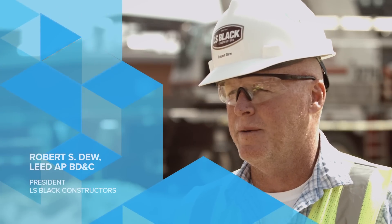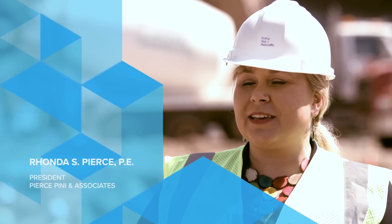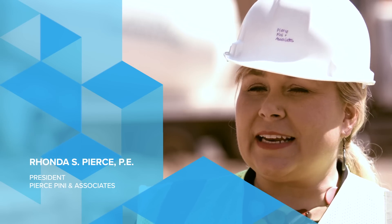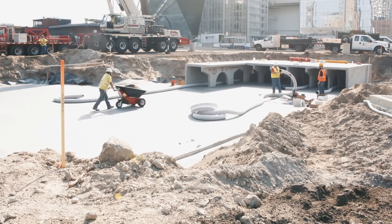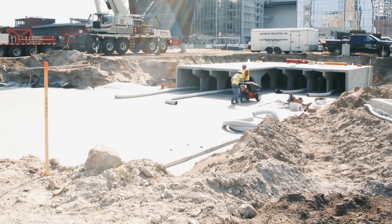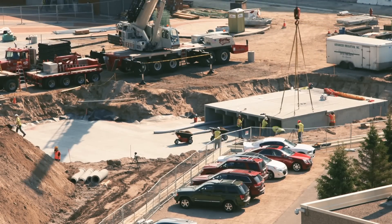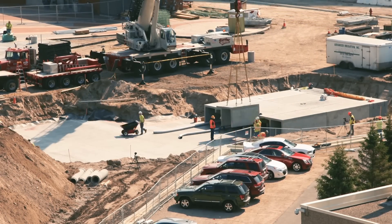This is the West Plaza for U.S. Bank Stadium, which is a $925 million multi-use stadium. The project's scope involves renovation of this entire city block to create an event center for Vikings games, soccer games, any other events, concerts, etc. that they have in the stadium.